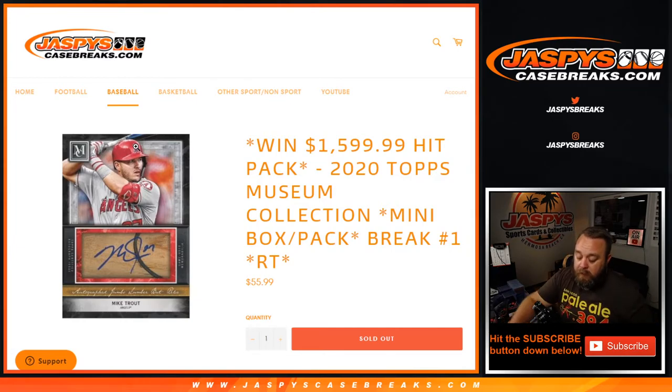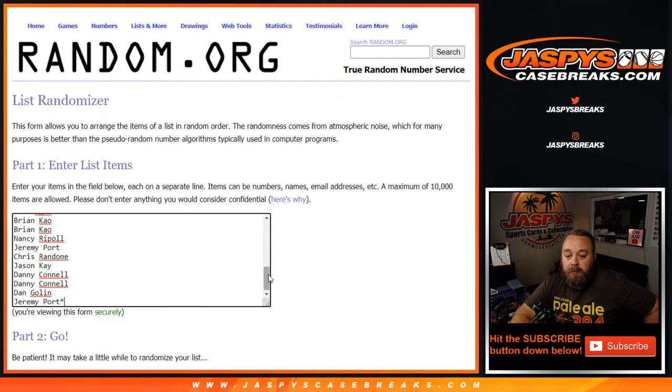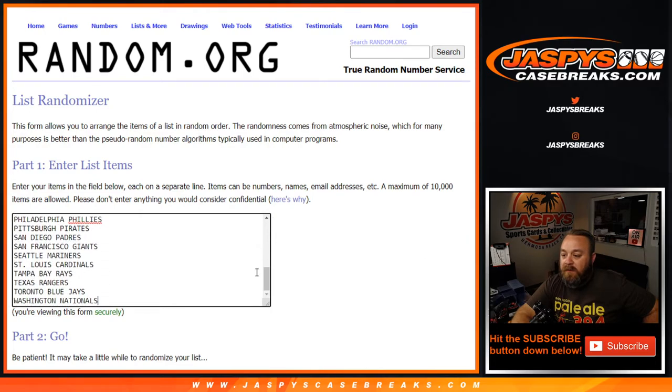We've got the list of customers here from 1 to 30, from Sean with the first purchase down to Jeremy Port with Last Spot Mojo, and the teams from the Arizona Diamondbacks down to the Washington Nationals.